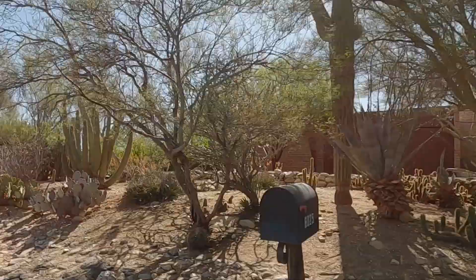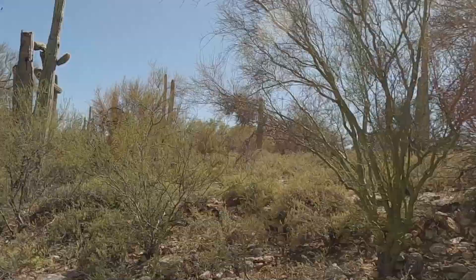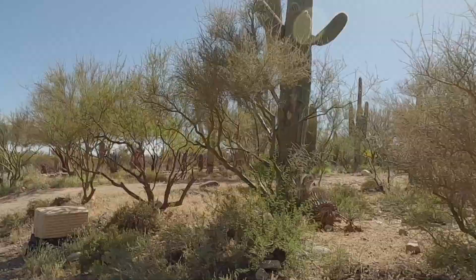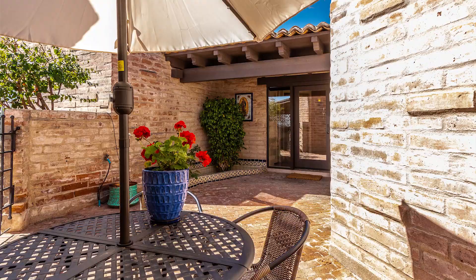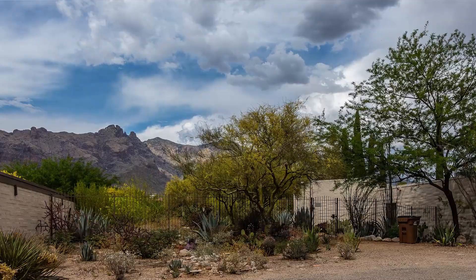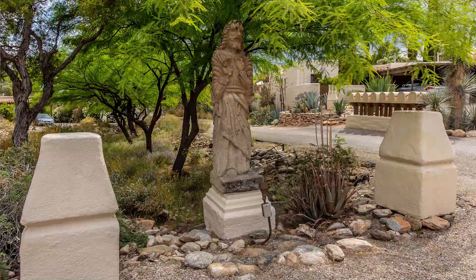As far as historic districts, the only ones in the Catalina Foothills are two townhouse communities, both designed by Juan Warner Boas and developed by the Murphys. There are some neat statues at one of those developments, and the style is really cool.